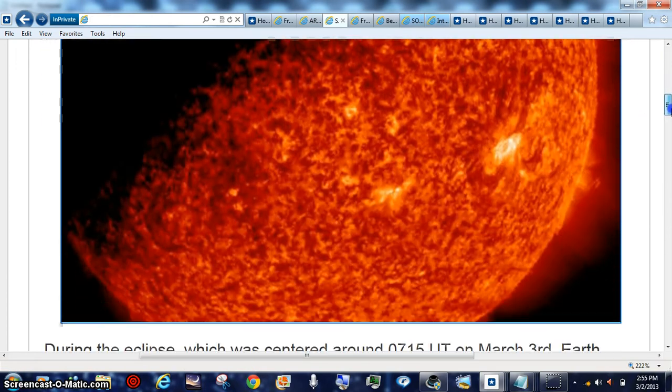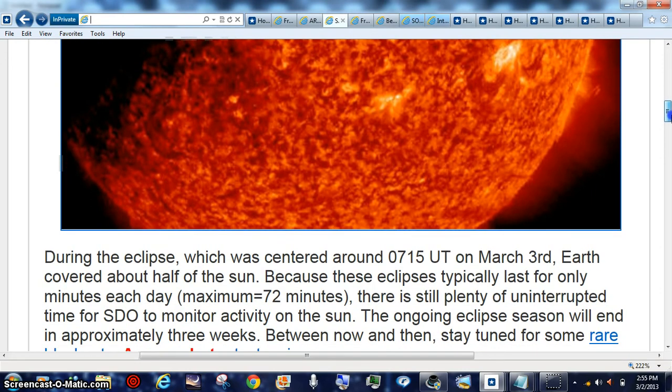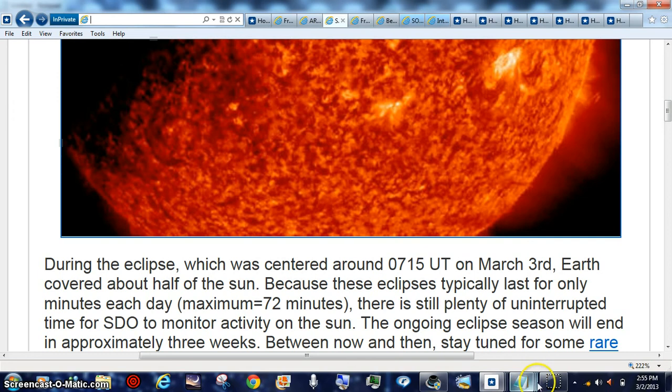That's why when we always show you — let me show you a fresh shot of Venus to show you how large Venus looks, because it's so close to the satellite.